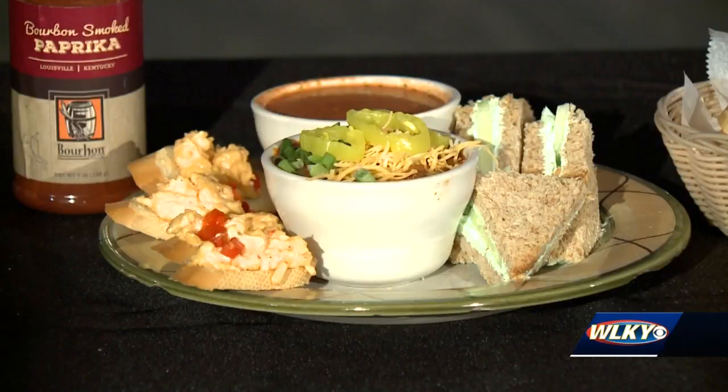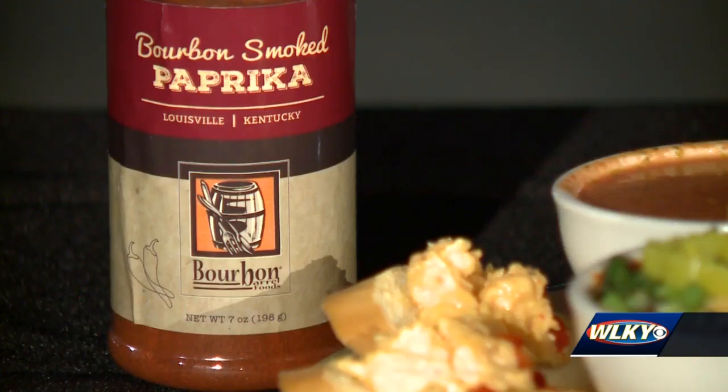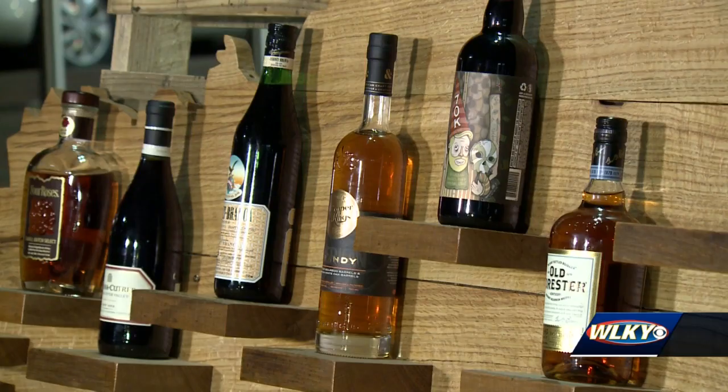When people come here, usually they're just like, what is this place? I had no idea all this great stuff was happening here. The Barrel Roll will showcase food made with ingredients from Bourbon Barrel Foods, along with activities and art made from the barrel itself.